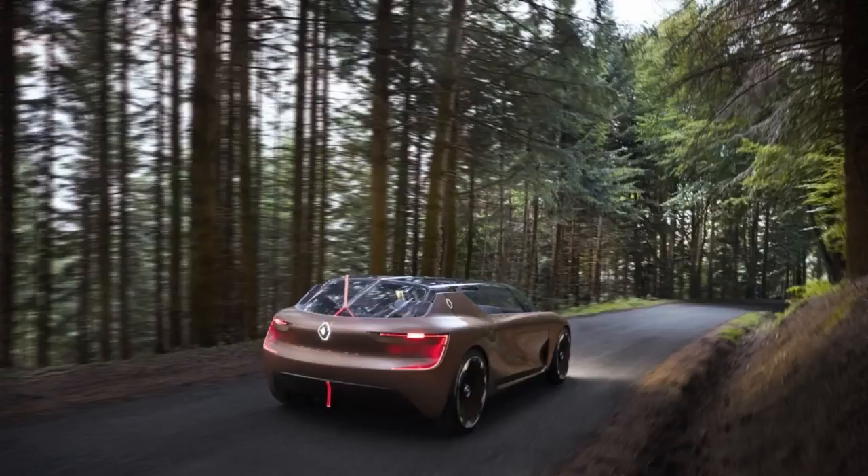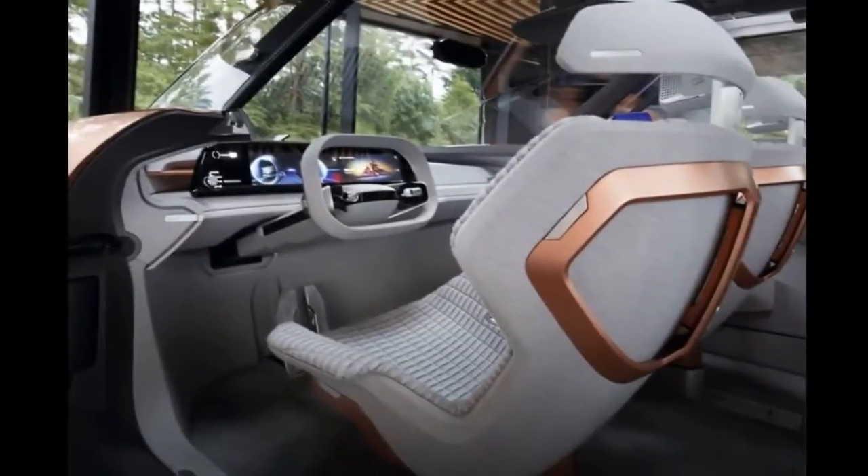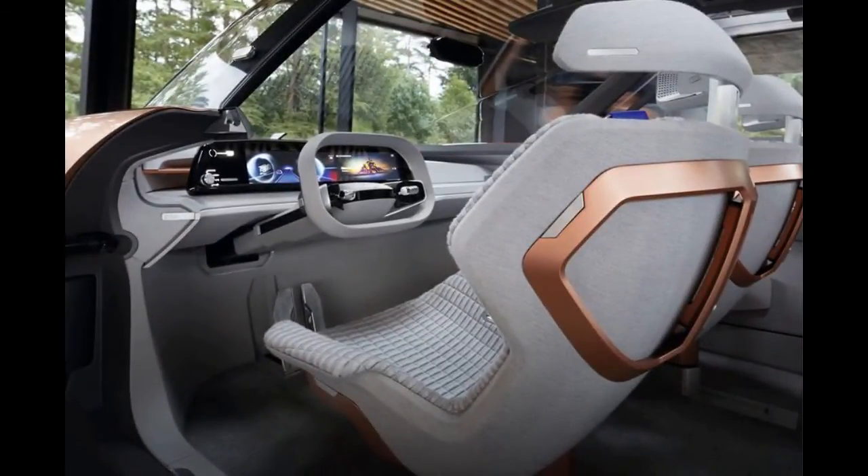Two electric motors on the rear axle develop the equivalent of 483 bhp and 550 Nm of torque, but in dynamic mode those figures increase to 670 bhp and 660 Nm. That's a hefty slug of power, but as the Symbioz weighs 2.2 tons, Renault says 0 to 62 miles per hour takes six seconds.